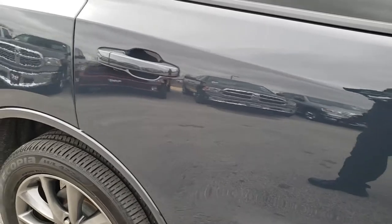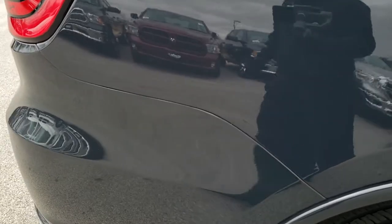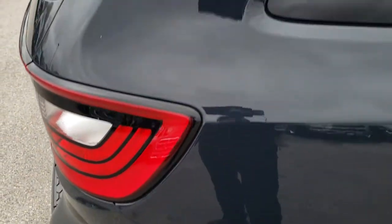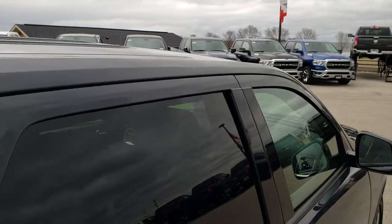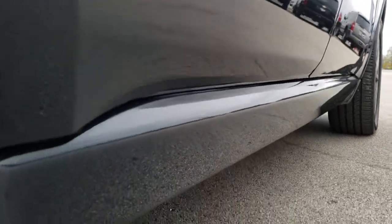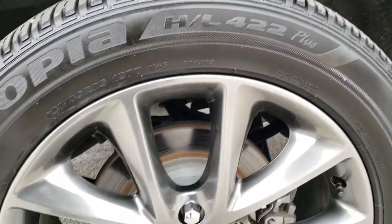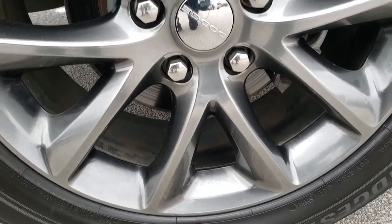We take these HD videos so if you are far away, or even if you're close by and just cannot make the trip down, you can still see the vehicle, hear the vehicle, and have confidence in what you're looking at before you even get here. So you can make a smart buying decision from the comfort of your own home and have confidence in the vehicle and the people that you're buying it from. Because we sell a lot of vehicles out of state, we want to make sure that all of our customers get the most accurate representation possible, so when you get here there's no surprises.